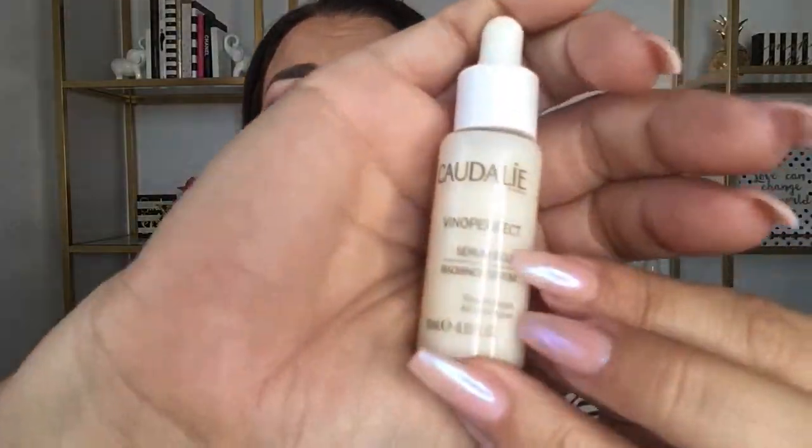The last and final item is the Caudalie Vino Perfect Serum Eclat. This is the first time I've ever gotten Caudalie in my Sephora Play, and it's a really substantial sample. I'm absolutely beyond excited — I just got a full-size one of these in my Box of Style. The full size is $79, and this sample is about a third of that, so it's actually valued at around $26. That is bonkers.